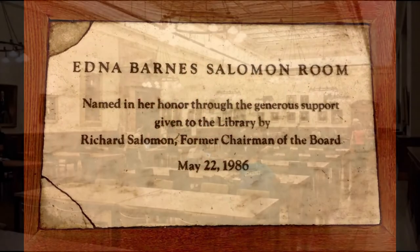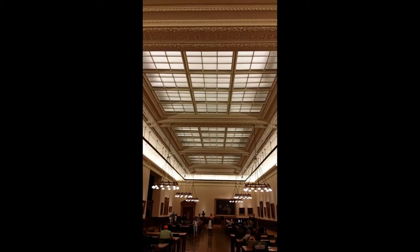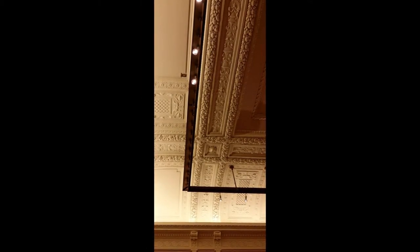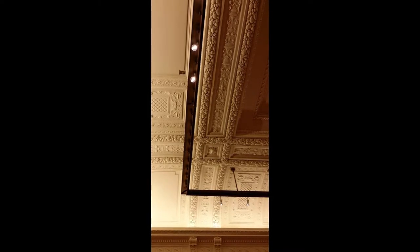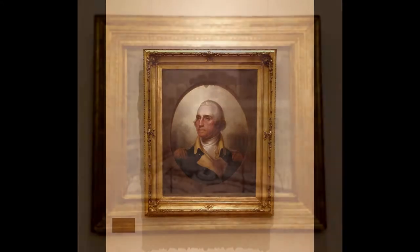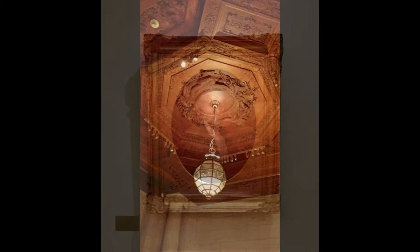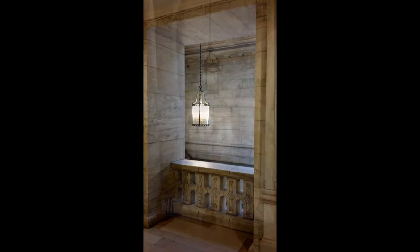Right off the McGraw Rotunda is the Edna Barnes Solomon Room. This reading room is currently filled with the works of American artists. It has a plaster ceiling with ornate detail in great shape — recently restored, like everything else at the library. However, hung from the ceiling is Home Depot-ish track lighting, which just doesn't seem to fit. The library is a feast for the eyes while the ears go hungry. Remember — shh.